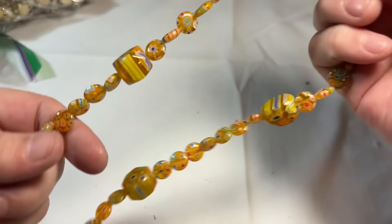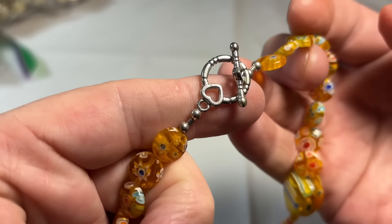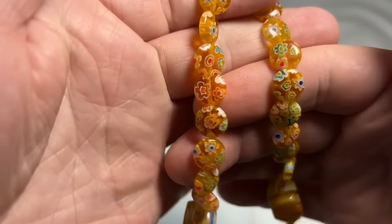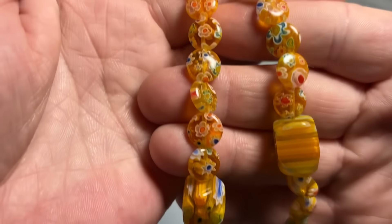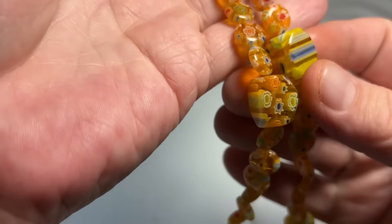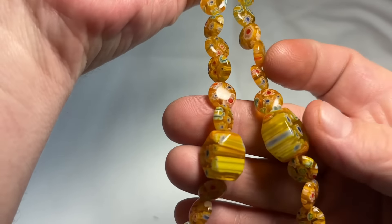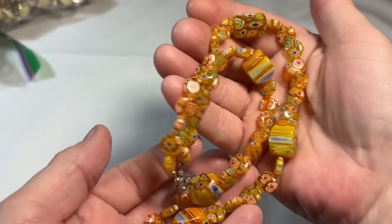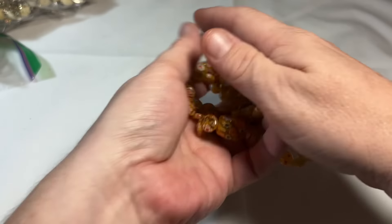Millefiori — that's the way to my heart. So I have this closure — sometimes this closure can be sterling, sometimes not, but it does not matter. Look at these! Beautiful millefiori glass beads. That's stunning. Already in love.